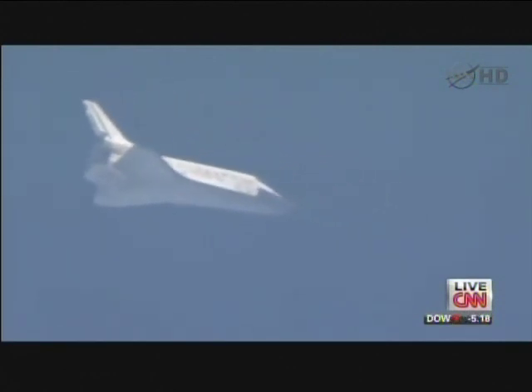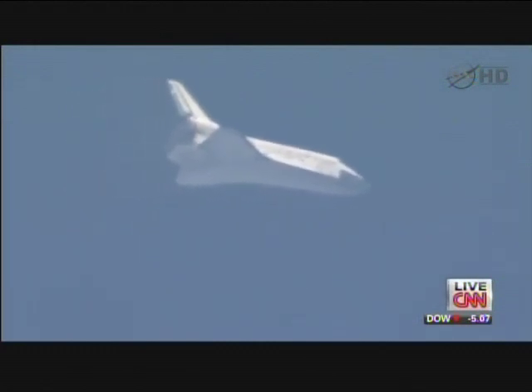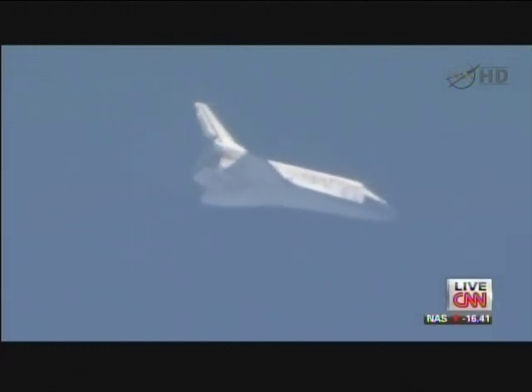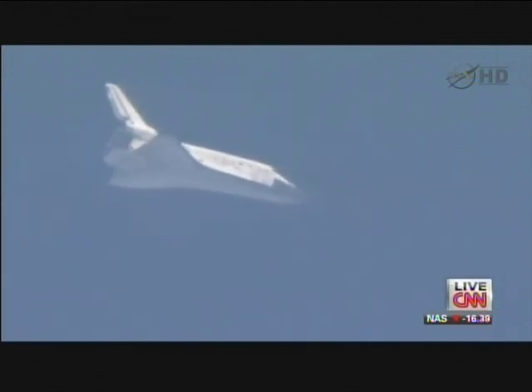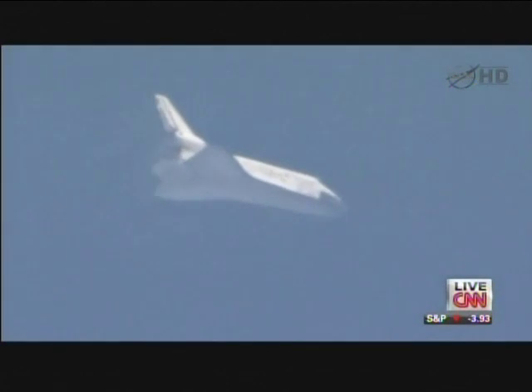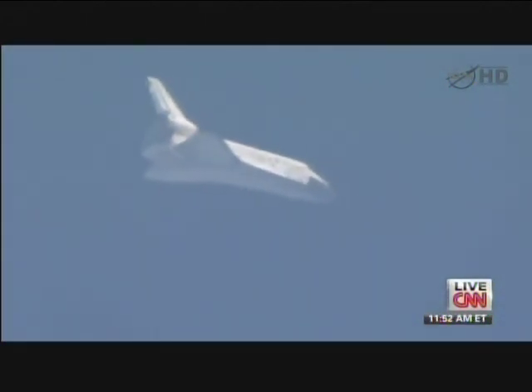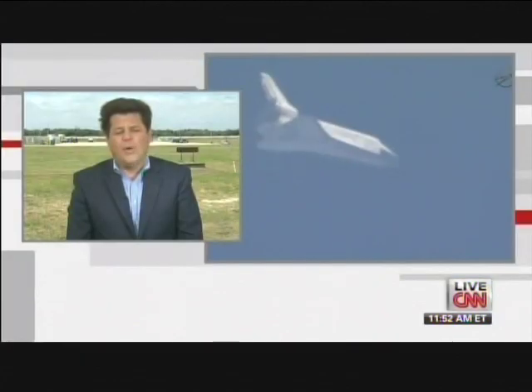Live pictures — you can see Discovery right there. CNN's John Zarella is at the landing site at Kennedy Space Center in Florida. Astronaut Clay Anderson is with us from Johnson Space Center in Texas, and meteorologist Jackie Jeres is watching the weather. I want to start with you, John — what are we seeing right now?